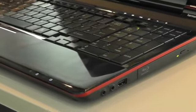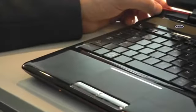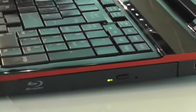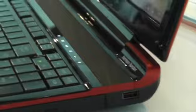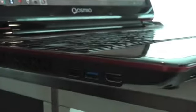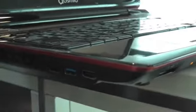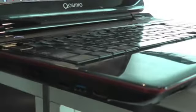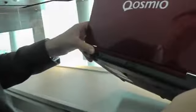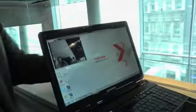It's also the first laptop in the range to launch with a Blu-ray XL drive, enabling you to write discs up to 100GB — a huge amount of data storage on one disc. On the right-hand side there are two USB ports, and on the left-hand side two further ports, one of which is USB 3. It also has an HDMI output for 3D TV, a standard VGA connection, and across the back an Ethernet port and power connector.